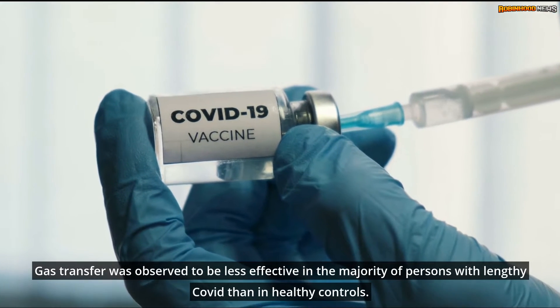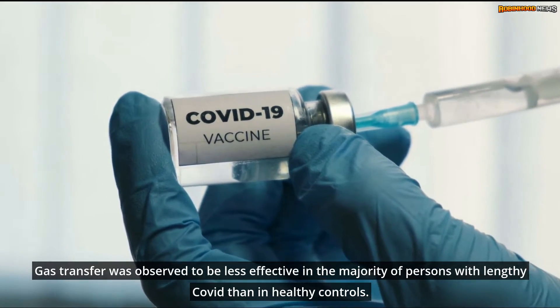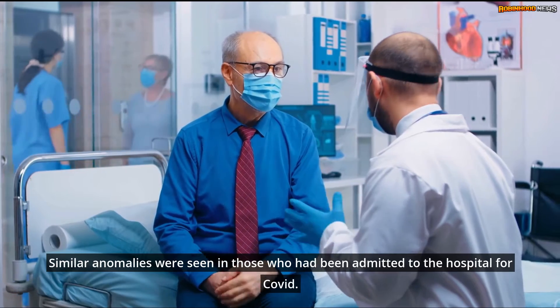Gas transfer was observed to be less effective in the majority of persons with long COVID than in healthy controls. Similar anomalies were seen in those who had been admitted to the hospital for COVID.